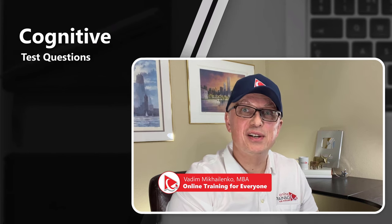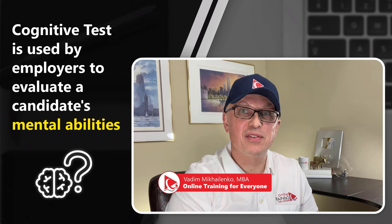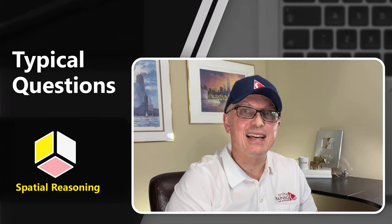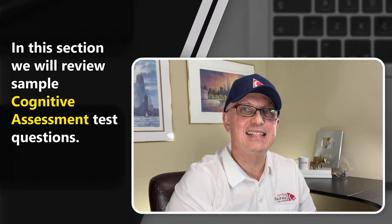In this section, we will look at sample questions for the cognitive test, which is an assessment used by employers to evaluate candidates' mental abilities such as problem solving, critical thinking, and memory. The questions on the test can vary but typically involve math problems, logic puzzles, spatial reasoning, and verbal comprehension. Let's look at some sample cognitive assessment test questions we typically see on the test.